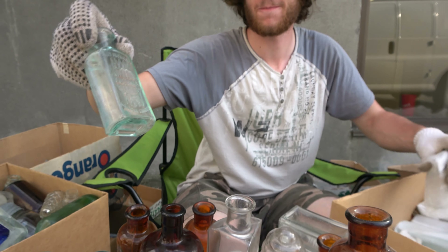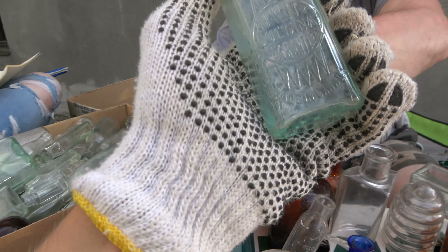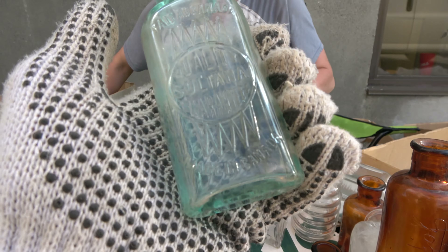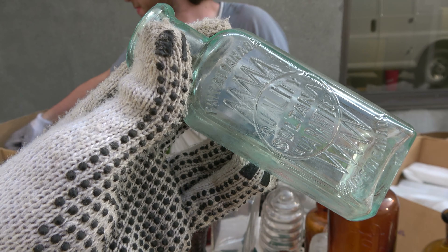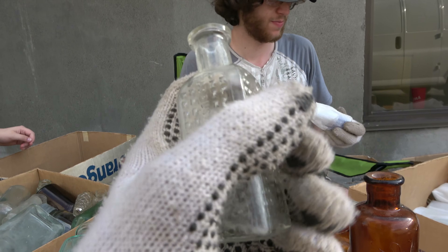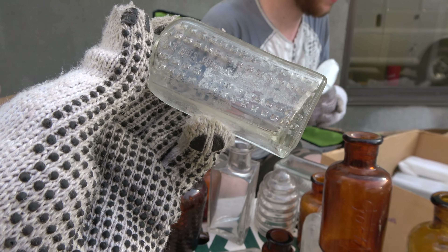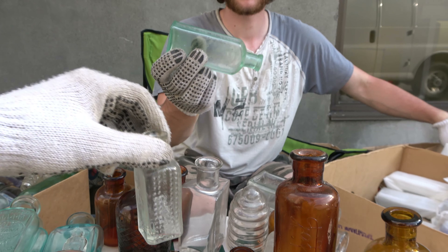Another Sultana. I'm going to put the poisons in their own box. Another Sultana right there. Another Vapo Boy — it has a little bit of a chip on it. That's fine. Vapo Crescine. I know you have a pile of blues in the corner, sir. Another Three-in-One.